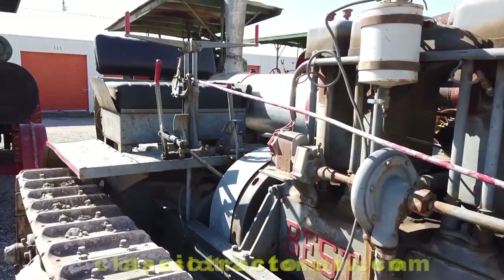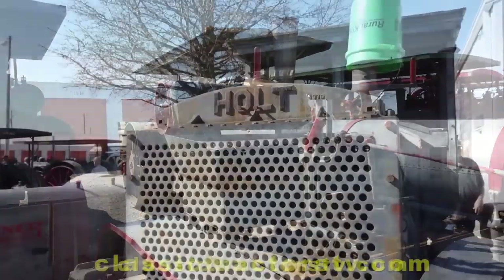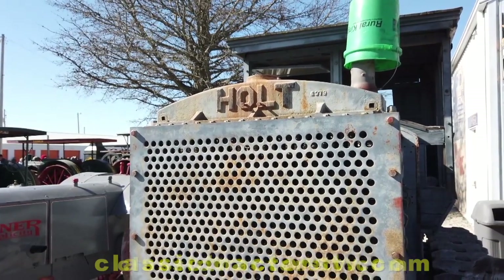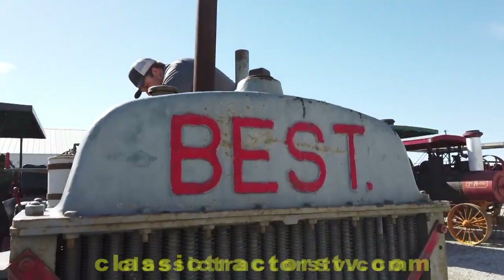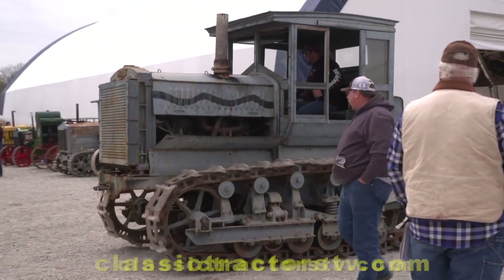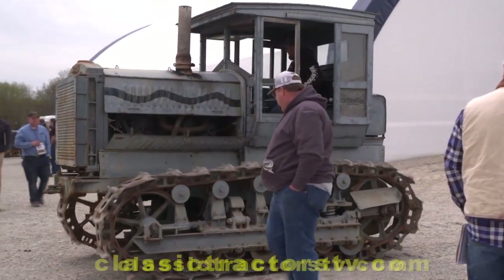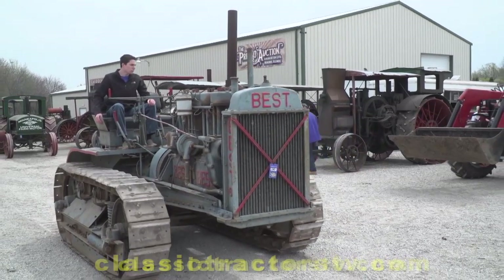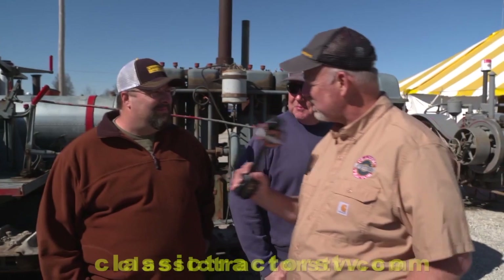Those guys back in the day, the crawler guys, kind of had things figured out. We had a competition between Holt and Best. Holt was based in Stockton, California; Best was in San Leandro, California. Holt put tracks on a tractor first because of the soft soils of the San Joaquin Valley. Then C.L. Best came along and improved on everything. Holt gets the credit for putting tracks on it, but Best was really the best — he was the innovator.